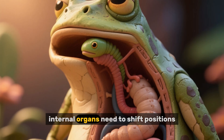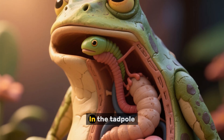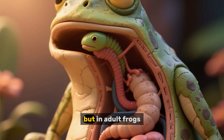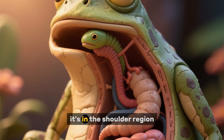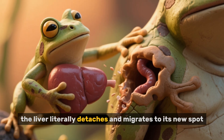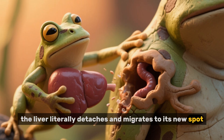First, internal organs need to shift positions. In the tadpole, the liver is located in the head region, but in adult frogs it's in the shoulder region. So during metamorphosis, the liver literally detaches and migrates to its new spot.